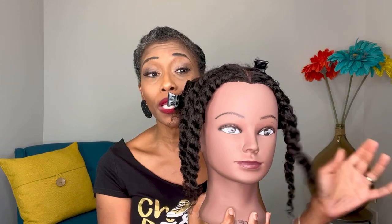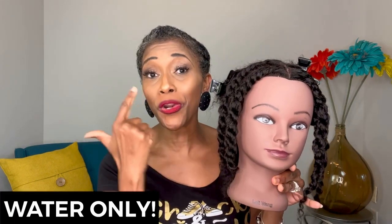What I've done with Tanika's hair is twisted it on two sides. This side — the water only side — I used no product; I just wet it and twisted it. On the left side, I actually twisted it and put in a twisting cream.